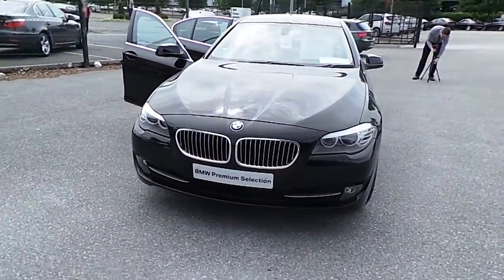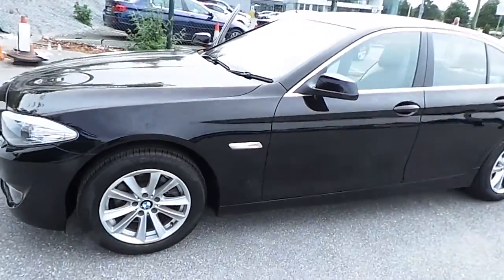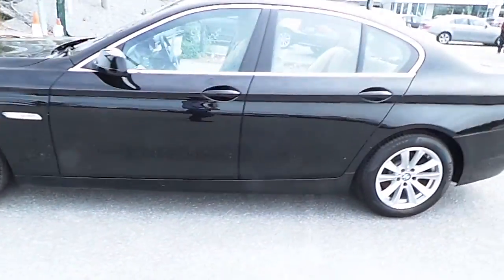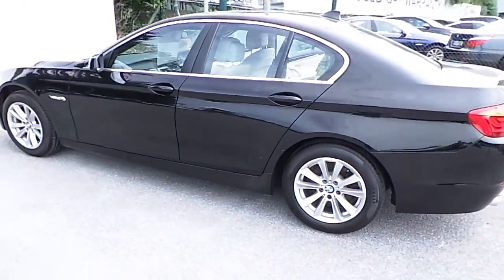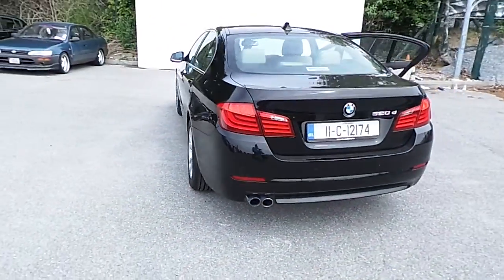Hello, I'm John at Carey's BMW in Eastgate, Little Isle in Cork. Here we have our premium selection 2011 BMW 520D SE. This car is finished in jet black, and has only 105,000 km with a full BMW service history.